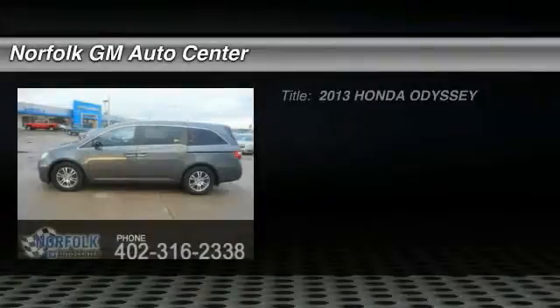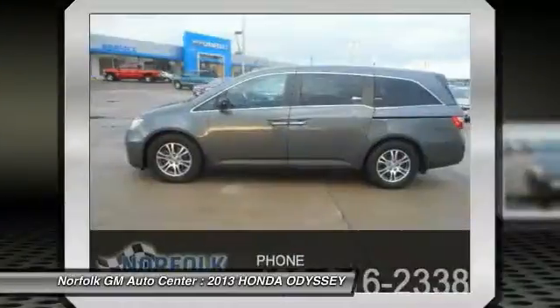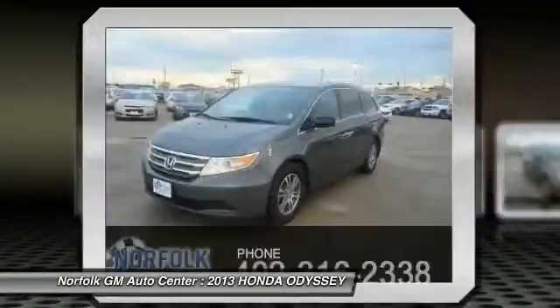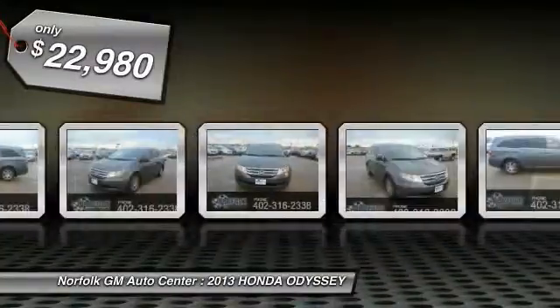The 2013 Honda Odyssey is a showcase of distinguished style, captivating technology, and advanced safety features — a must for all families and is priced below $25,000.